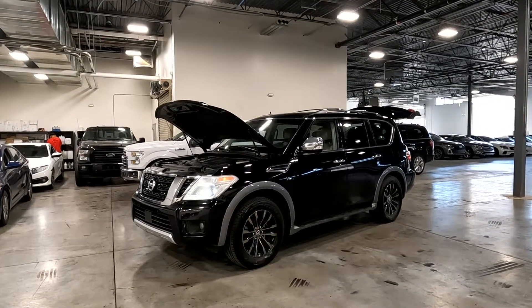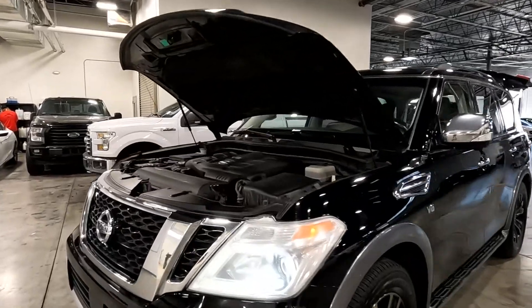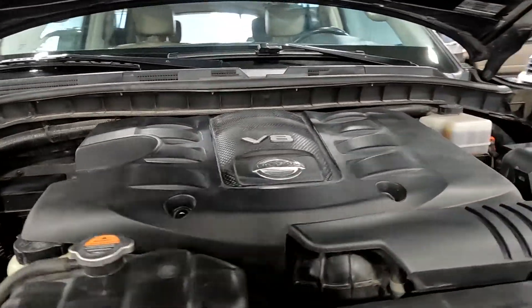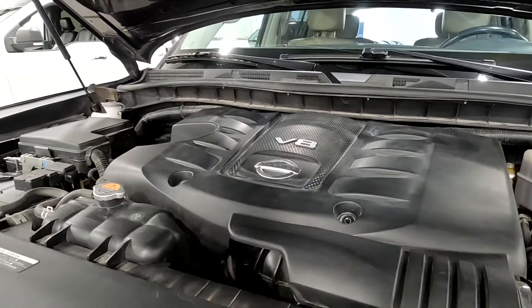Hello everyone, today we have a 2017 Nissan Armada Platinum. It's four-wheel drive and has a clean Carfax. That V8 is running smooth as could be, so I'm going to go ahead and close this up and take it for a tour.